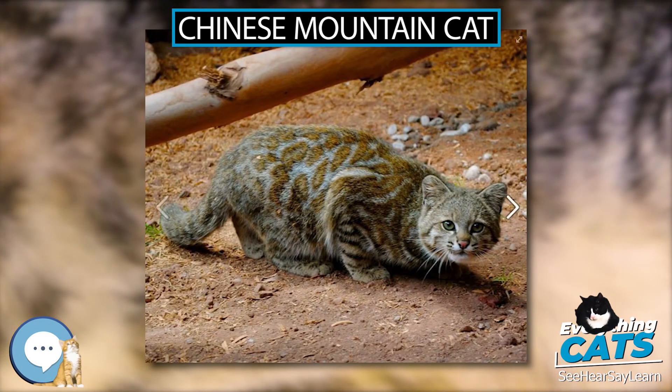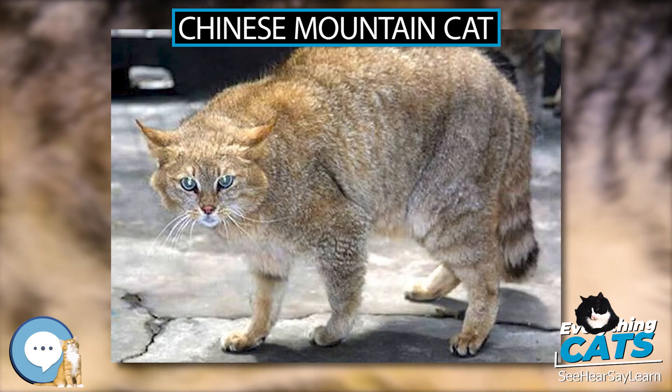The Chinese Mountain Cat is listed on CITES Appendix 2. It is protected in China.